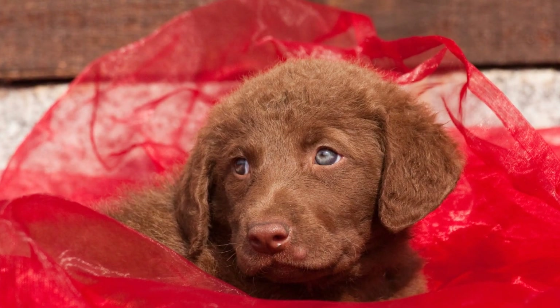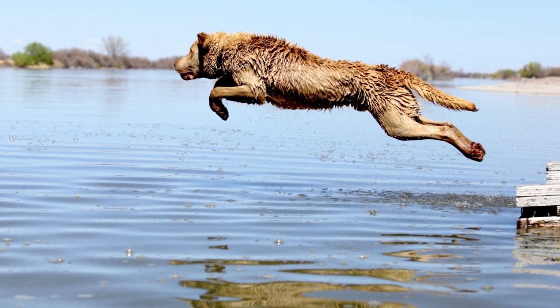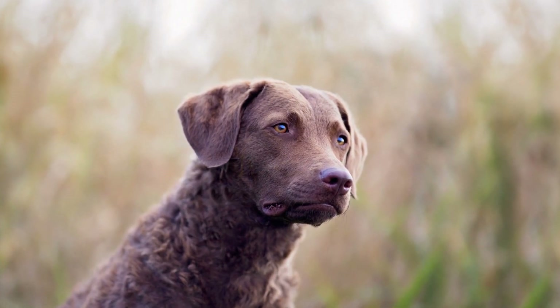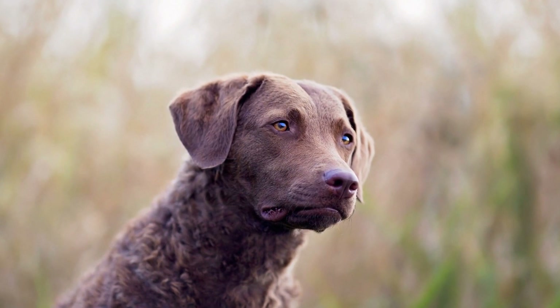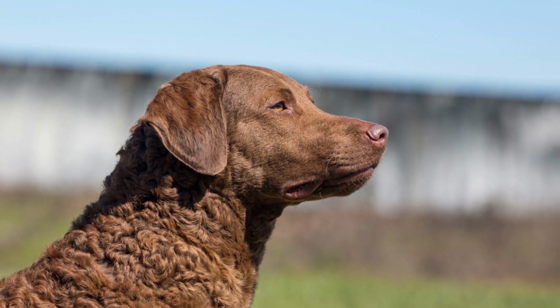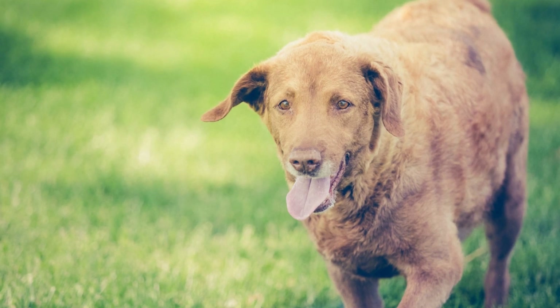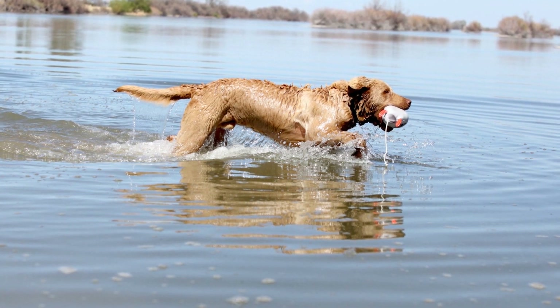Five: Working Dogs and Family Companions. While Chesapeake Bay Retrievers excel in scent tracking, they are also known for their versatility as working dogs and family companions. They have a natural instinct for hunting and retrieving, which can be honed and utilized in various working roles, such as search and rescue, therapy dogs, and even agility competitions. Furthermore, Chesapeake Bay Retrievers are known for their loyalty, affection, and protective nature towards their families. They make excellent family pets and are known to be good with children. Their playful and energetic disposition makes them a perfect fit for an active family or individuals who enjoy spending time outdoors.